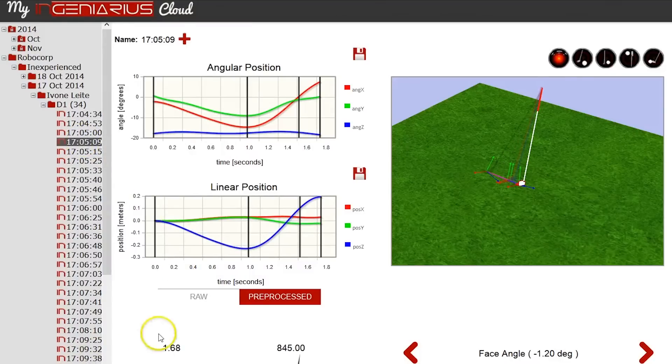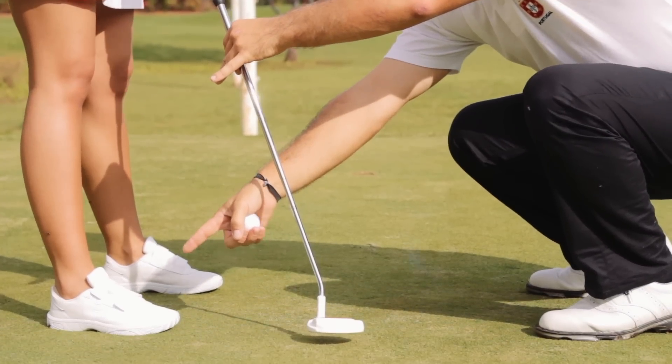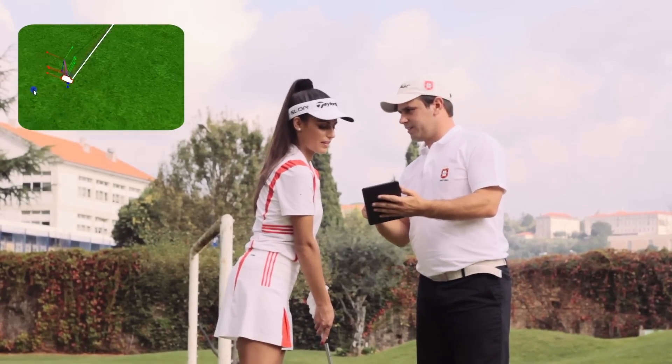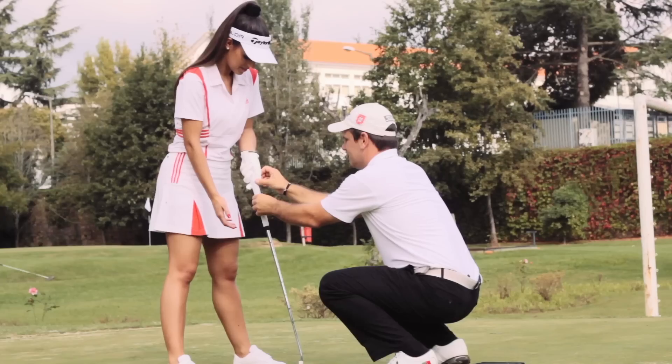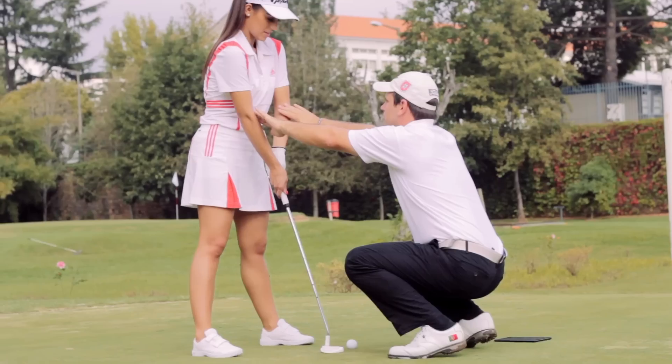Ingenieris brings this innovative device designed to provide professional analysis around the putting, not only to tune the performance of professional athletes, but also to promote this modality within the context of learning, training and competition.